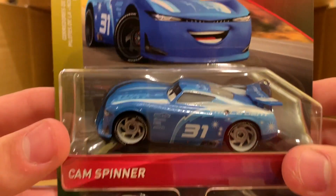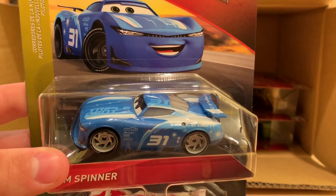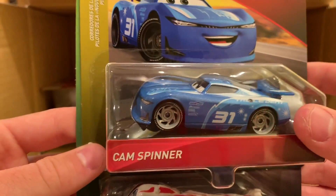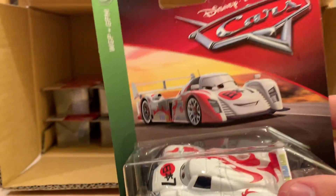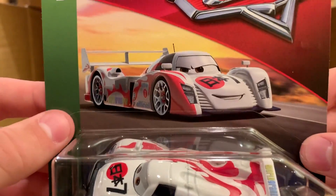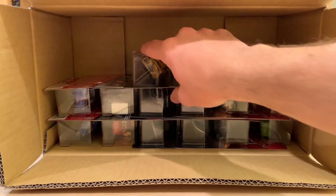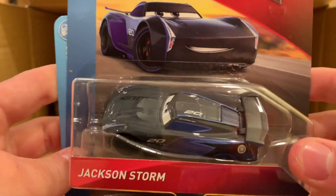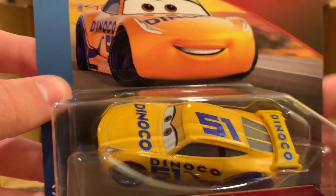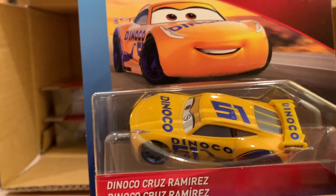We have Cam Spinner — nice to see him back. He was in Case D and possibly Case F, but he flies off the shelves; Cam Spinner is one of the most popular next-gens. Then we have Shu Todoroki — always good to see some World Grand Prix racers, although they do peg warm a little. Another Jackson Storm here, and Dinoco Cruz Ramirez — I can bear one Cruz Ramirez per case.